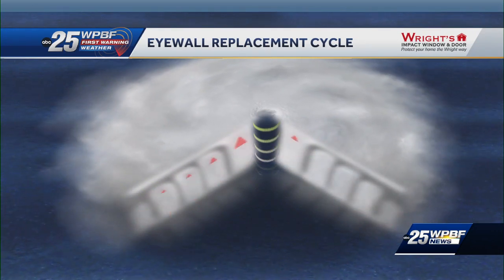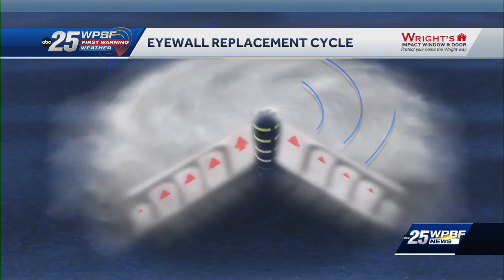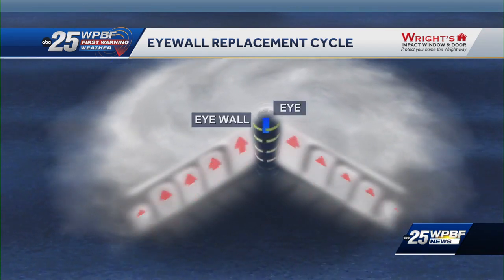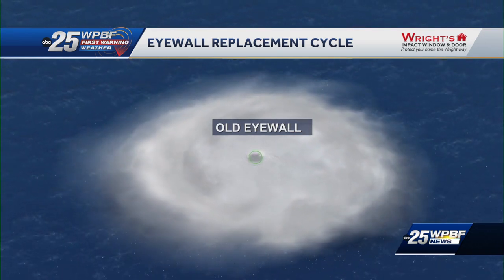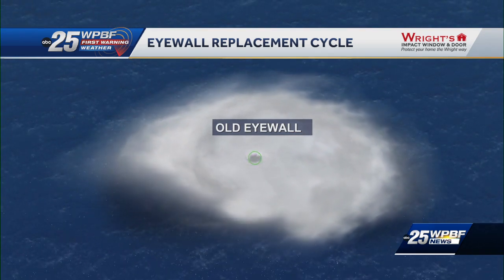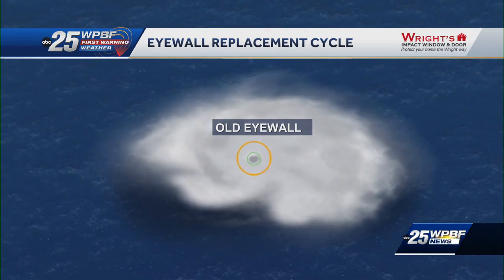Once a hurricane reaches its peak intensity, the outer bands strengthen and organize a ring of thunderstorms, making a new outer eye wall. The outer eye wall overtakes the initial eye wall, causing it to collapse. When this cycle takes place, the hurricane becomes weaker and drops in category. The result is a brand new eye wall with a larger radius and a much bigger storm.